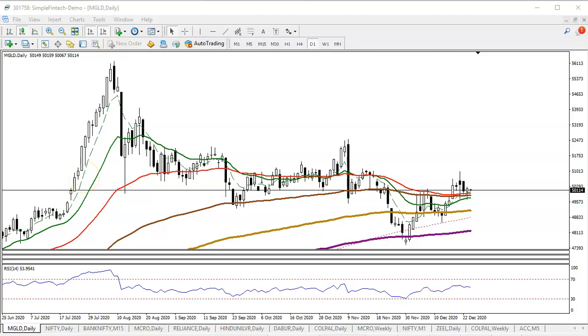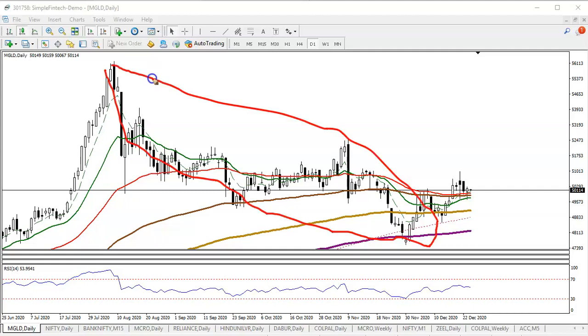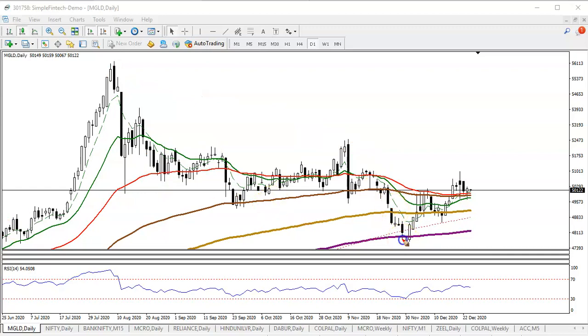This is gold. In this area we have seen price consolidating, and according to projection they are creating lower low, lower high, lower low, lower high. Here you can see there was a supporting line forming from the 200 exponential and simple moving average. After that, according to the projection method, they are creating a new high.